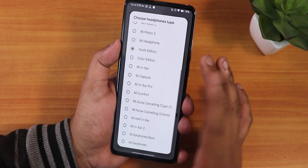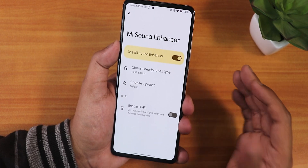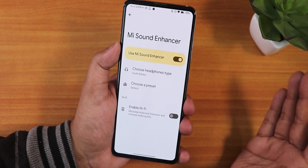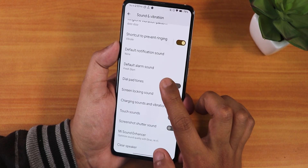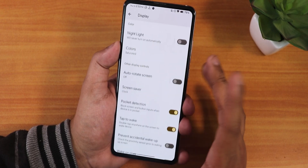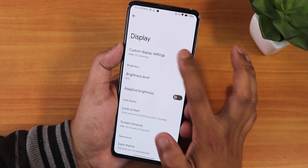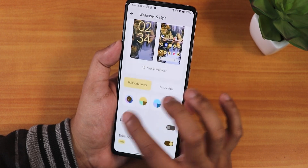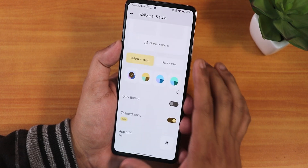In sound and vibration, we have volume panel timeout, and vibrator intensity control for notification, ring, and haptic feedback individually. There's a ringtone vibration pattern option and Mi Audio Dirac support — you can choose from many headset presets and EQ presets like rock and jazz. Sound quality via the headphone jack and Bluetooth is amazing. We also have Hi-Fi audio and clear speaker options; touch sound and screenshot sound can be disabled. In display settings, we have night light, pocket detection, double tap to wake, and custom DC dimming.